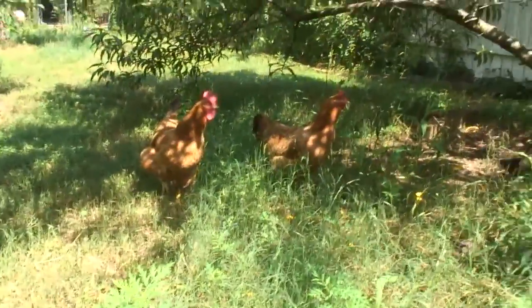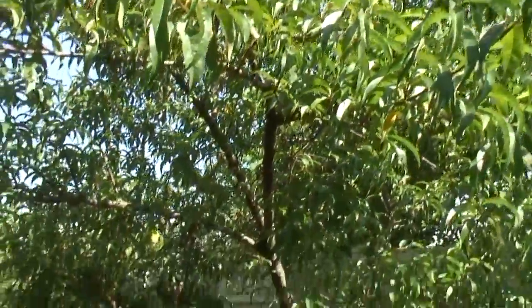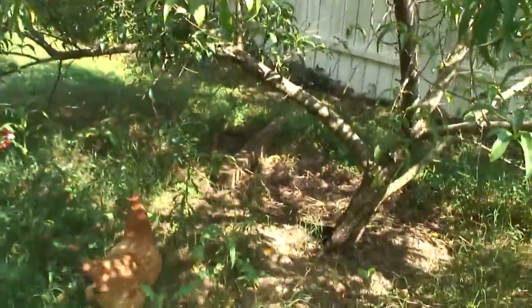The chickens are enjoying a day under the peach tree. Unfortunately we've had a lot of pestilence, as we have every year, and most of the peaches have fallen to the ground.